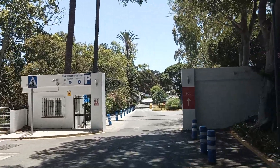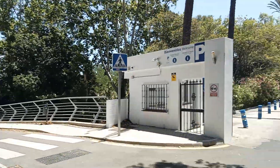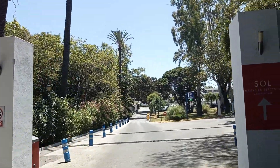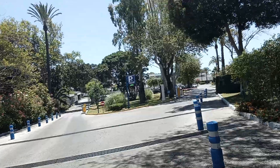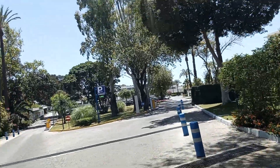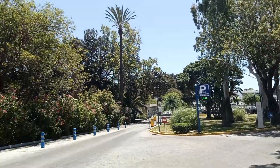Looks very exclusive. Some beautiful villas. And this is the main entrance. When you come in, you get one hour free parking.